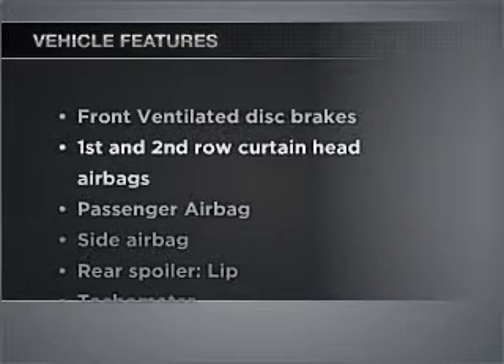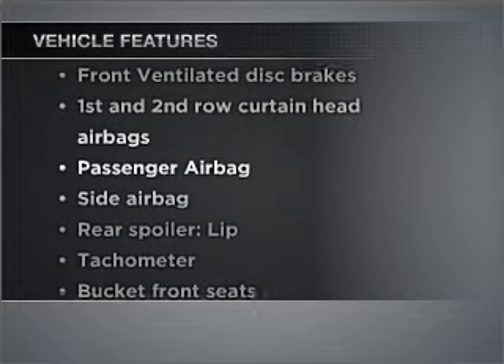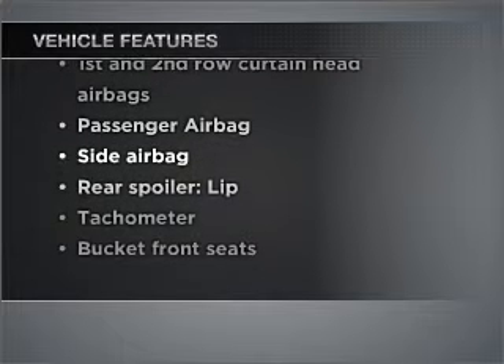Introducing the 2011 Hyundai Accent. If you're looking for an automobile with great attributes, look no further. With an efficient four-cylinder engine connected to a manual transmission that will keep you in touch with your vehicle, and with these notable features, you won't want to miss out on the opportunity to own this amazing vehicle.